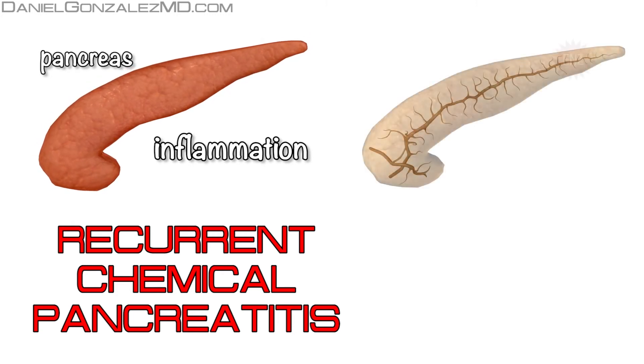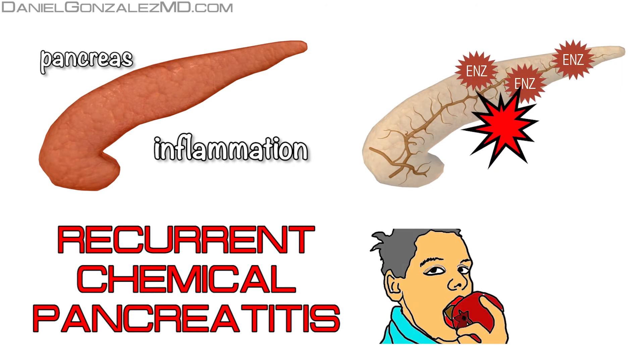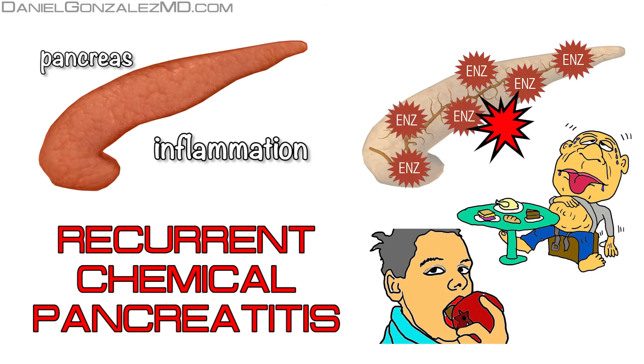This destruction will produce a constant pain that will accentuate when we eat, since food is the signal for the pancreas to produce more enzymes, and therefore continue to self-destruct.